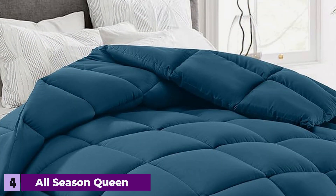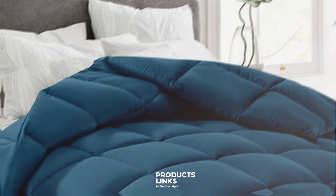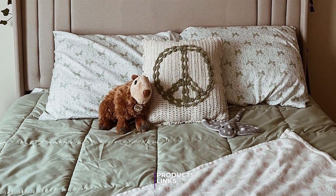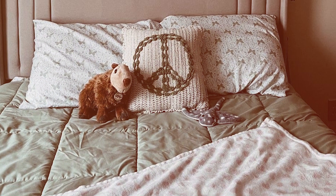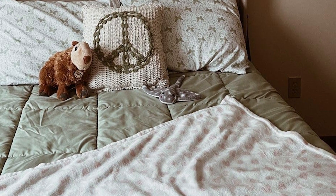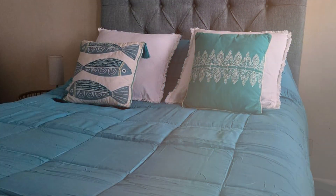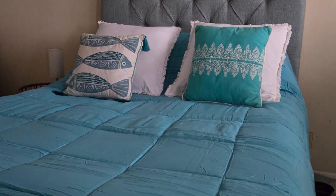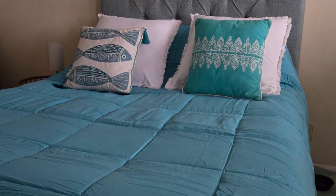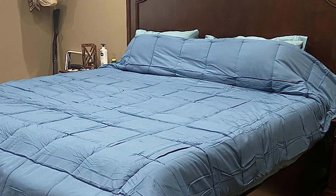Next at number 4, we have the All Season Queen Comforter Cooling Down Alternative, perfect for those who want the feel of down without the associated allergies or ethical concerns. This comforter is filled with a down alternative that mimics the softness and loft of natural down, providing a plush and comfortable sleep experience. The cooling technology incorporated ensures that you stay cool and dry throughout the night, with breathable fabric that allows excellent airflow while moisture-wicking properties keep sweat at bay.